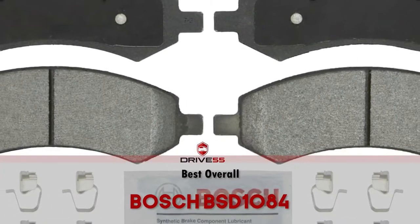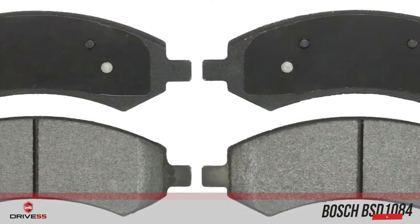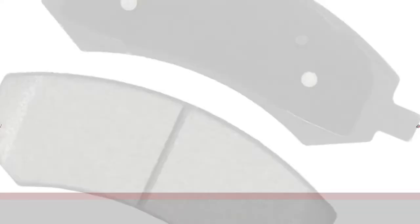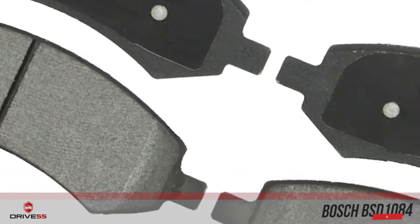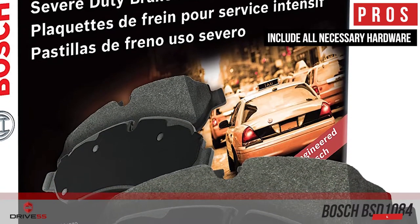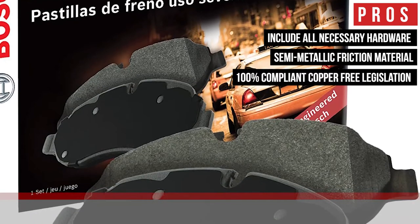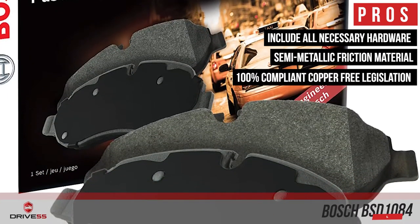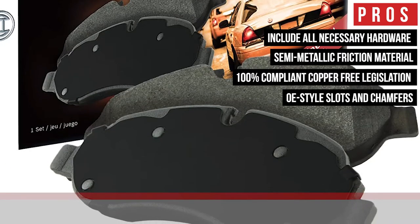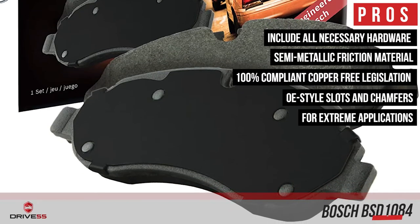Finally, we have our Best Overall: the Bosch BSD1084. Bosch severe-duty pads are hands-down one of the best options for your Dodge Ram. In particular, Bosch severe-duty brake pads are a better choice for heavy-duty applications, although they could also be used in everyday applications if you prefer the strong bite these semi-metallic pads provide. Their pros are: they include all necessary hardware and synthetic lube, they use exclusive semi-metallic friction material engineered by Bosch, they are 100% compliant with 2014, 2021, and 2025 copper-free legislation, they are a perfect fit for your Dodge Ram 1500 thanks to their OE-style slots and chamfers, and they are built for extreme applications that require constant heavy braking, hauling, and towing heavy loads.